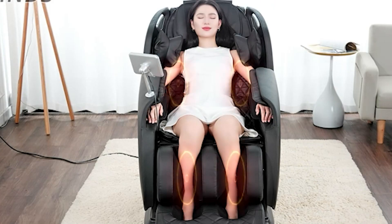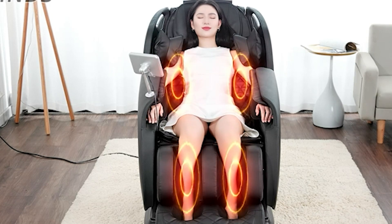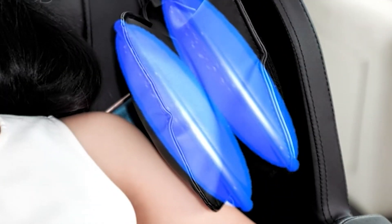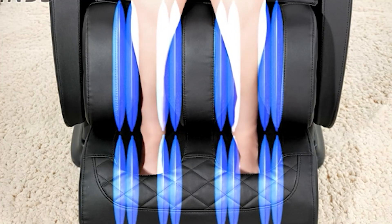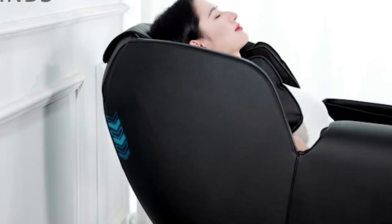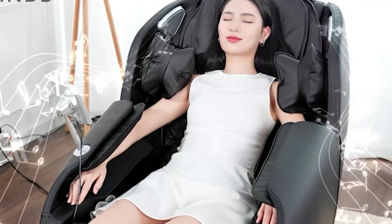The heating function, which maintains a constant 42 degrees body comfort temperature, provides warm care for the waist, back, and calves. Air pressure in the shoulders, arms, calves, feet, and waist area provides the best massage in a zero-gravity position. Floating in zero-gravity makes you feel practically weightless and has the power to effectively lower blood pressure and increase circulation. You can also use its Bluetooth speaker to listen to your favorite music while getting a massage.